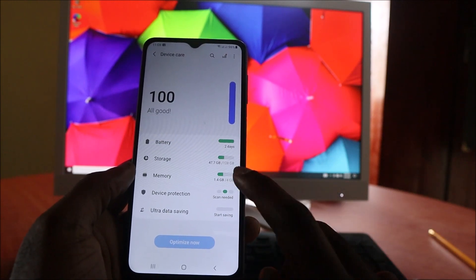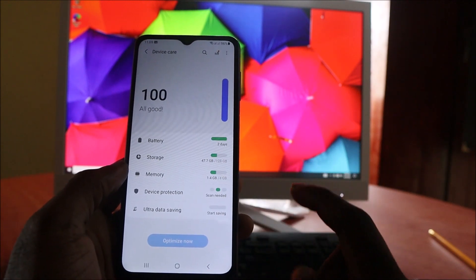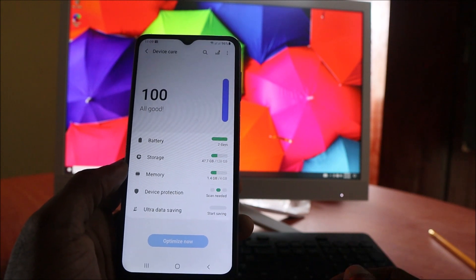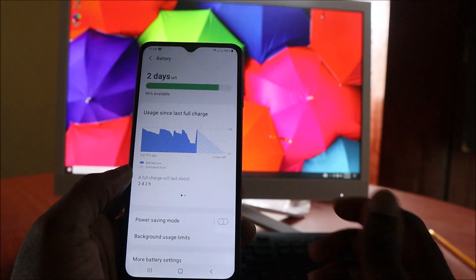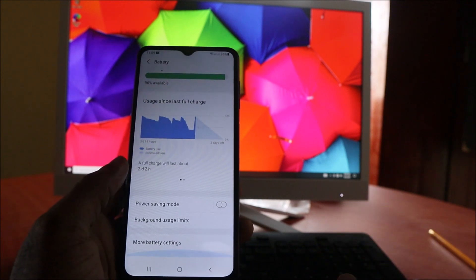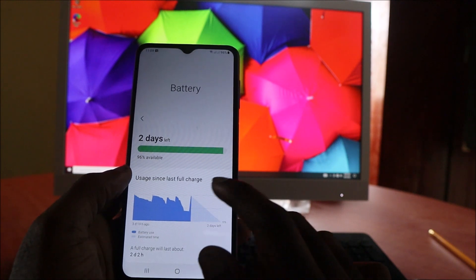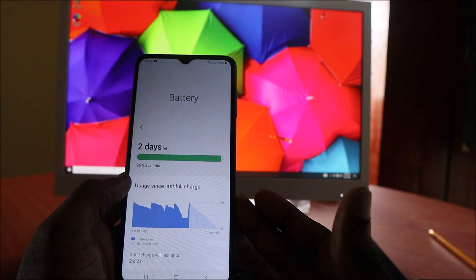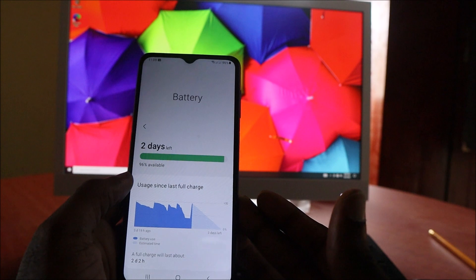If you come here and your device is in red, it will identify which app is draining your battery — for example, TikTok. These are things that can help you protect your battery from dying fast. Our battery is currently at 96% and available for two days, which is very good.